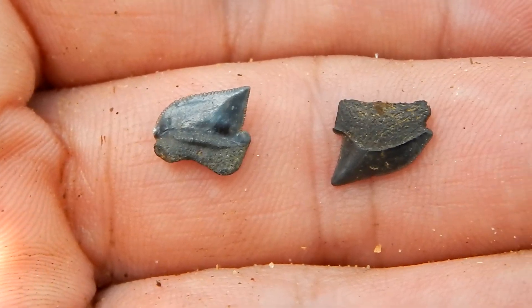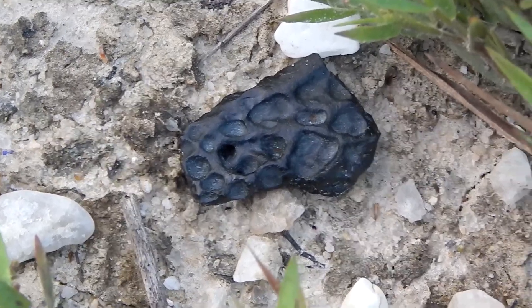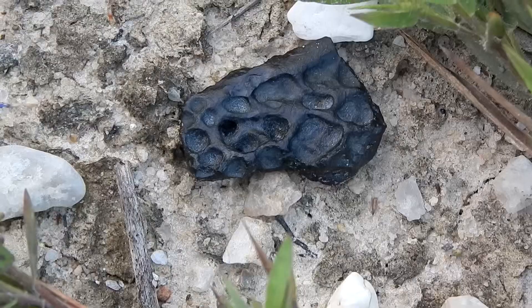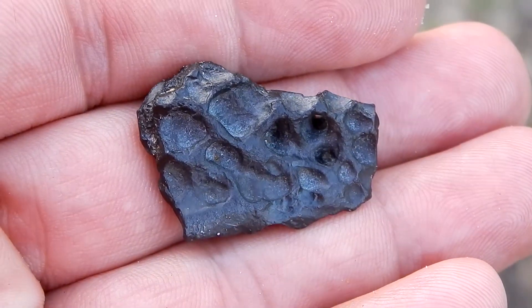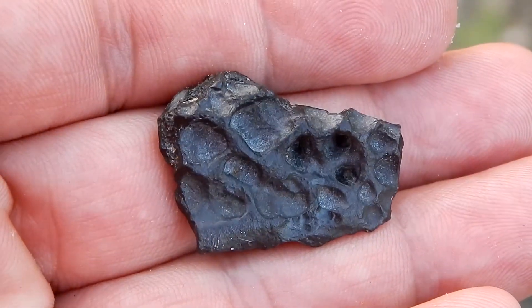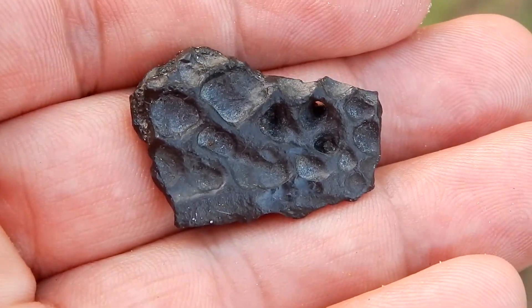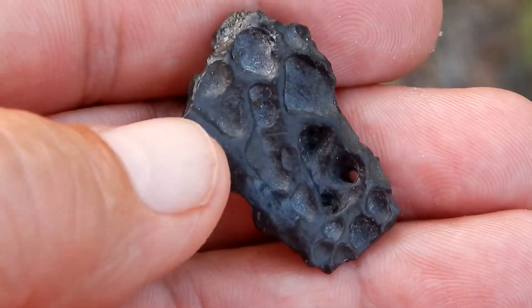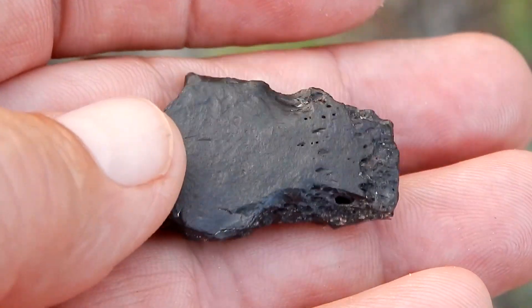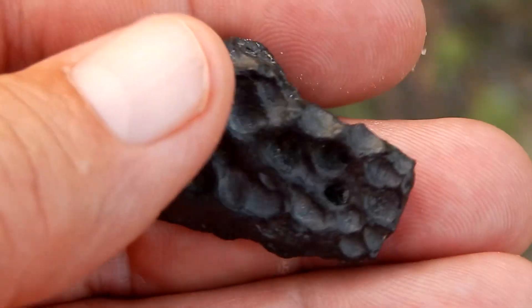And right over here, there's another corax. Now this is cool — you know what this is? This is a piece of crocodile scute. This is part of the bony armor that lined the crocodile's back. These pits would face outward, and this smooth side would face inward. That's a nice find.